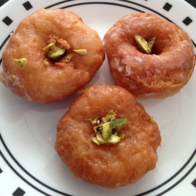Balashahi is a traditional dessert from the Indian subcontinent, popular in Indian, Pakistani, Nepali and Bangladeshi cuisine. It is a famous sweet of Harnat of South Bihar. It is similar to a glazed doughnut in terms of ingredients, but differs in texture and taste. In South India, a similar pastry is known as badusha.